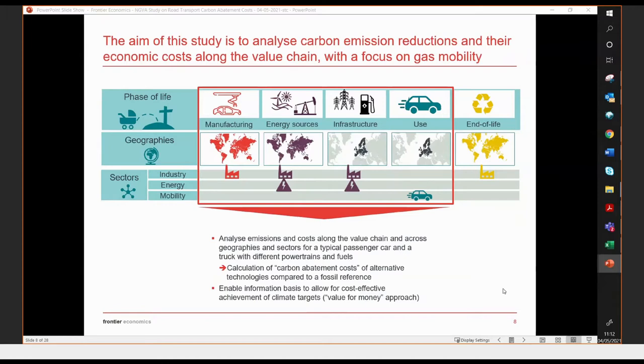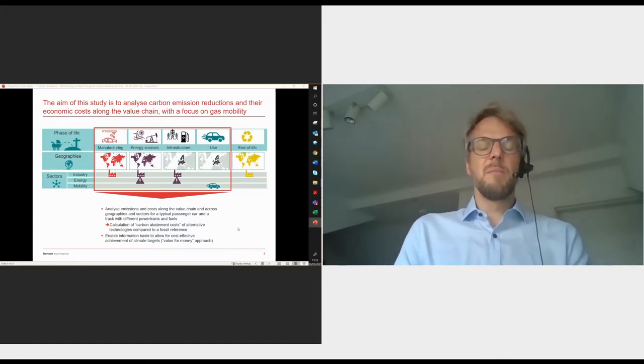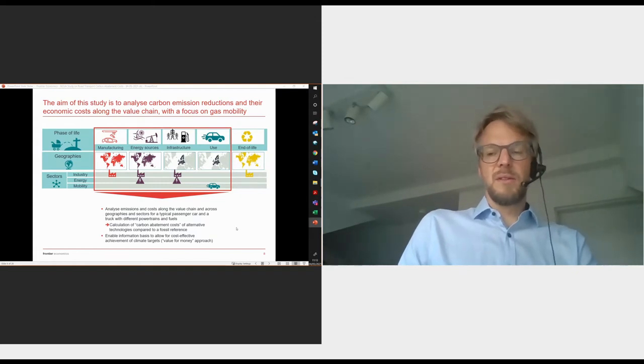There are also stakeholders that want to get rid of the combustion engine altogether, irrespective of whether it is fueled with renewable or fossil fuels. In this study, the aim is to look at emissions and cost along the whole value chain — not only at the use phase, but also at emissions and costs occurring in manufacturing, energy and fuel production, and infrastructure. We do that for a typical passenger car and a typical truck, looking at different powertrains and fuels, calculating carbon abatement cost, always comparing to a fossil reference like gasoline or diesel.